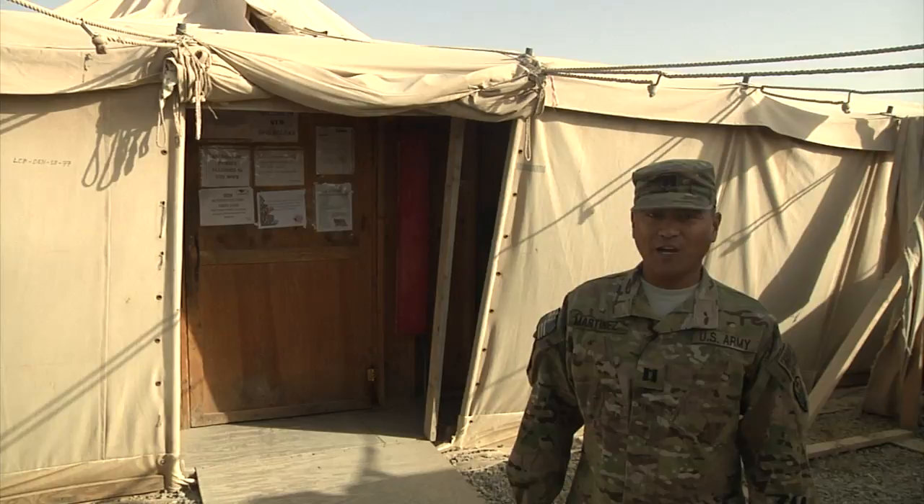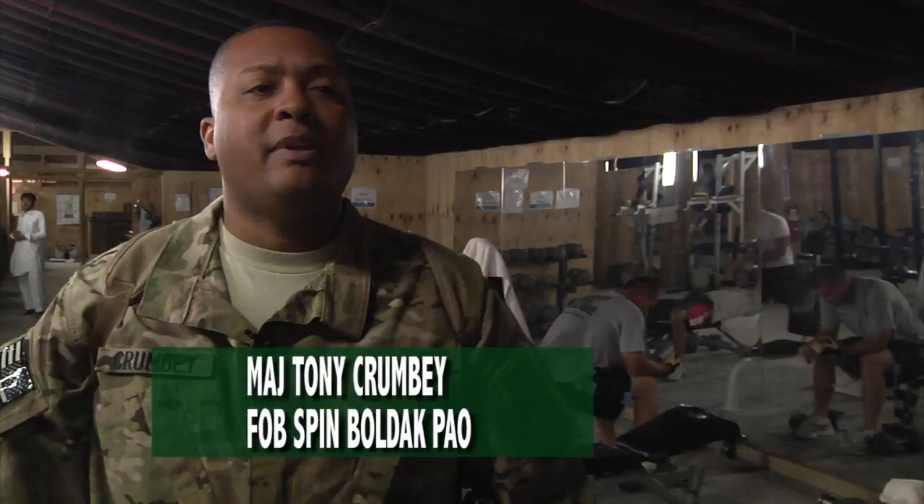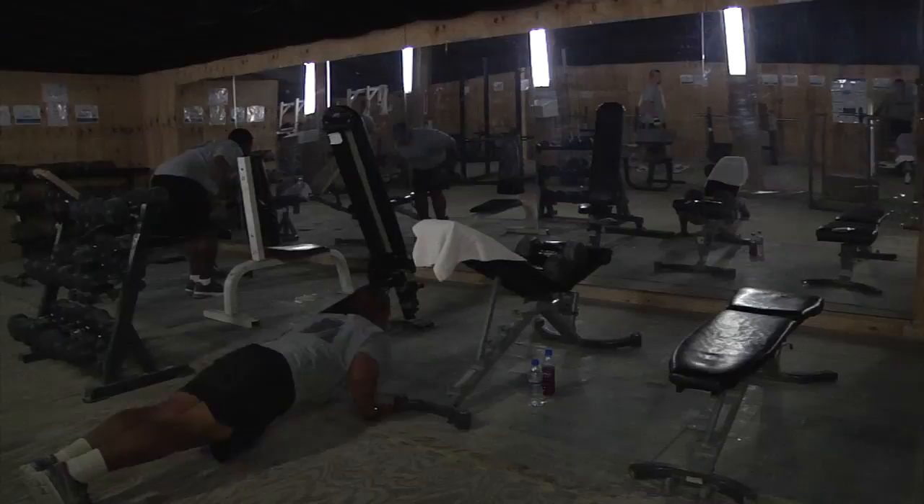Open 24 hours, the FOB Spin Boldak Gym gives soldiers the opportunity to stay fit and relieve stress. Here at FOB Spin Boldak Gym, free weights, dumbbells, treadmills, elliptical, and rowing machines are offered to service members 24 hours a day.